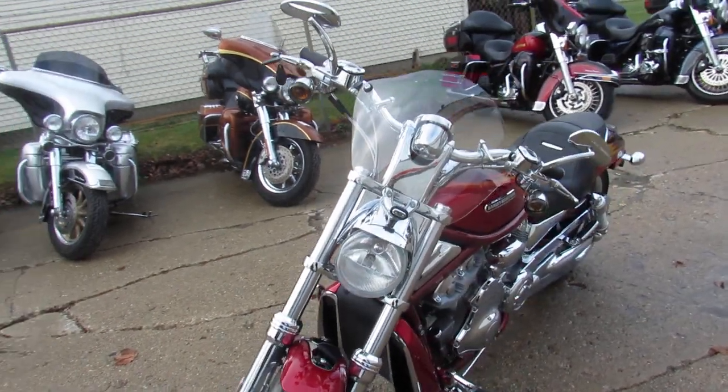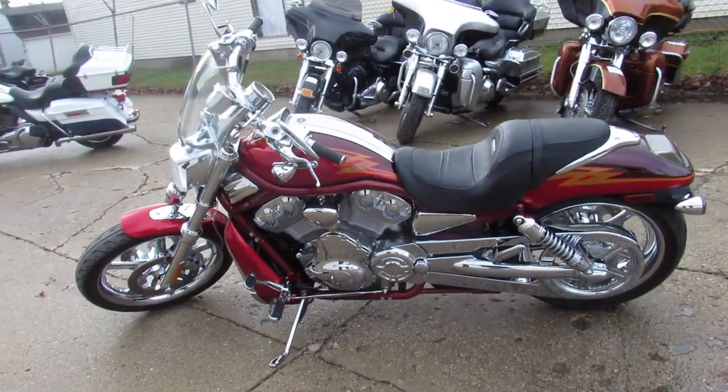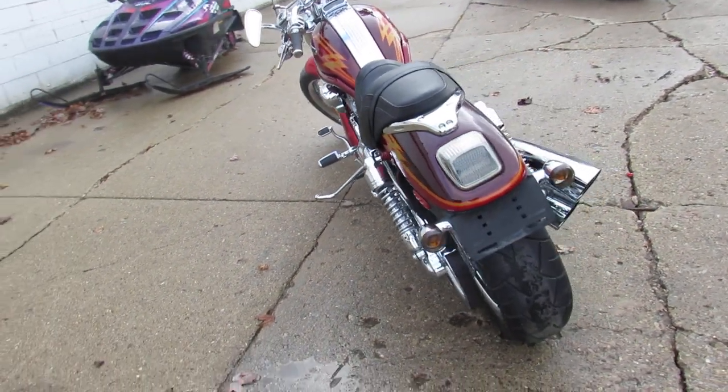This one here is the Screaming Eagle with only 5,752 miles — a 2005. Super low miles. The bike's perfect all the way around. It's got the two-tone cherry paint that's flawless and the chrome shines like new.